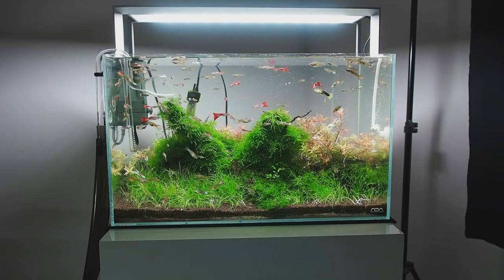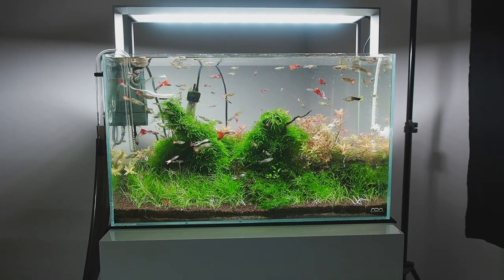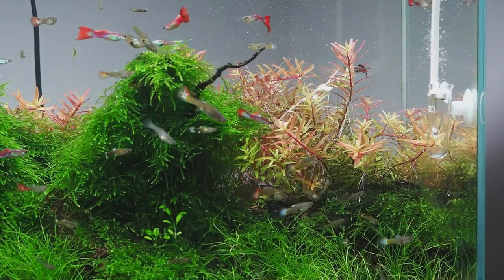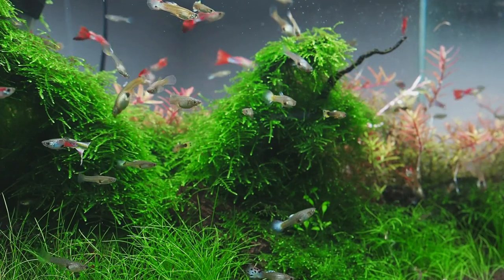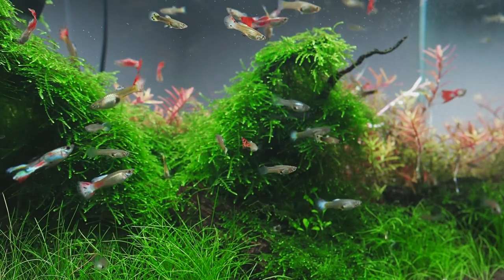Today I just want to take you through a few of my aquascapes — they're high-tech aquascapes, starting with this ADA 60p, 60 by 30 by 36. We've got guppies, rotala colorada in the background and moss, and also dwarf hair grass in the foreground.